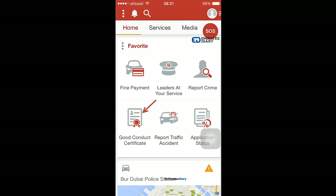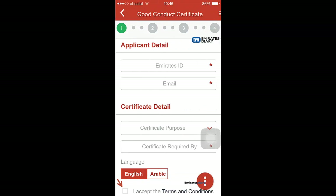You click on 'good conduct certificate' — it leads you to a form page in which you have to enter your Emirates ID and your email address. A valid email address is very important,